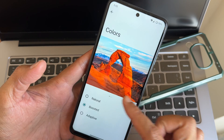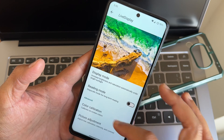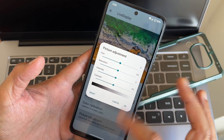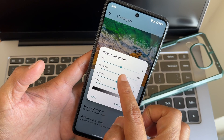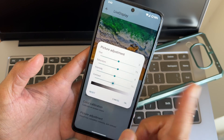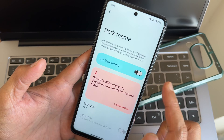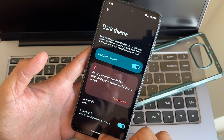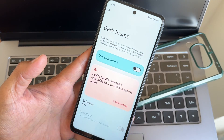Under color options you get three options, and live display options include color calibration for RGB strength and picture adjustment. You can increase saturation and add a bit of contrast. Pure black mode is available. You've already seen some screenshots of the results.